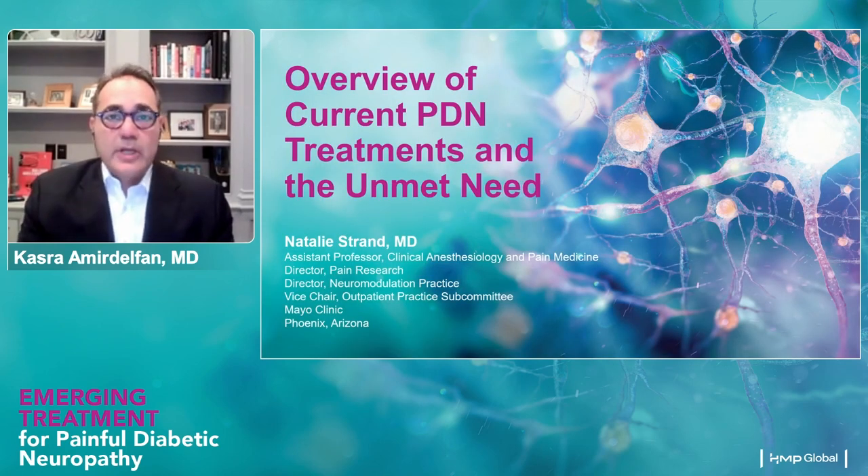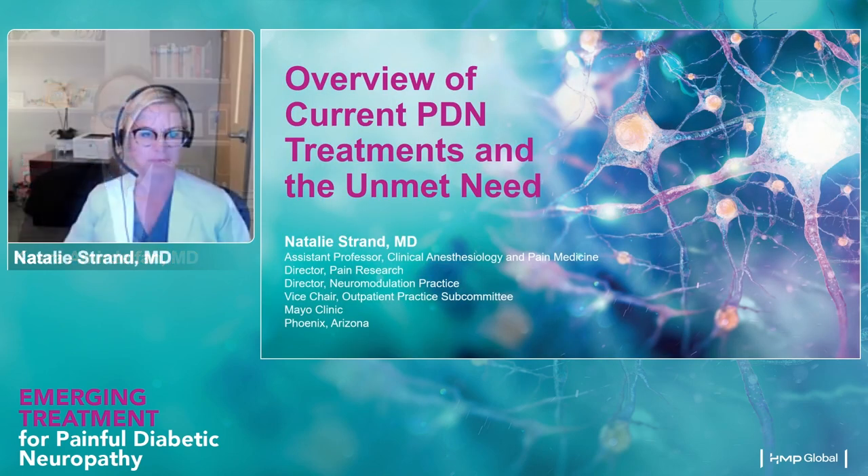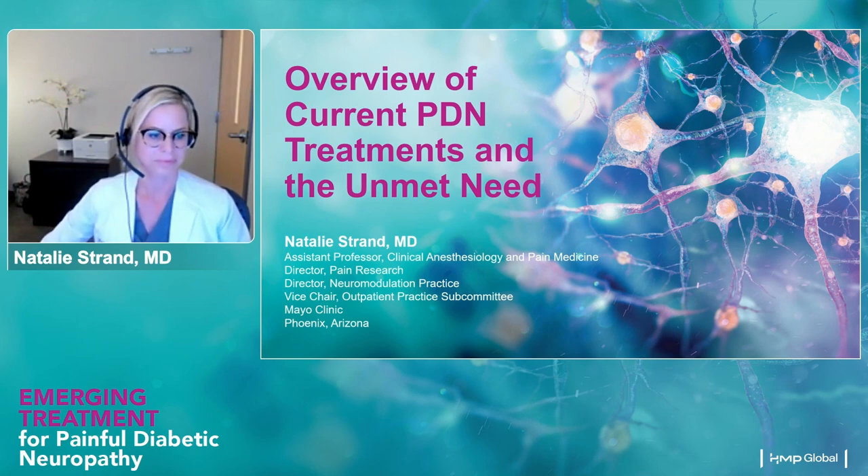The learning objectives of this program are to identify current painful diabetic neuropathy treatments and the unmet needs, understand spinal cord stimulation by reviewing the background and evolution of this technology, and interpret new evidence for spinal cord stimulation for PDN. Without further ado, I'd like to turn the floor over to Dr. Natalie Strand, who's going to take us through a brief overview of the pathophysiology of PDN and the current treatments. Dr. Strand, the floor is yours.